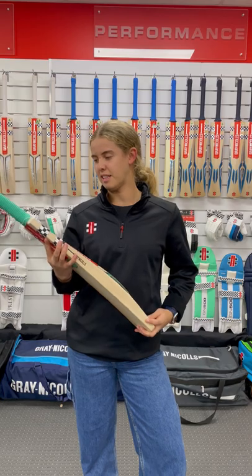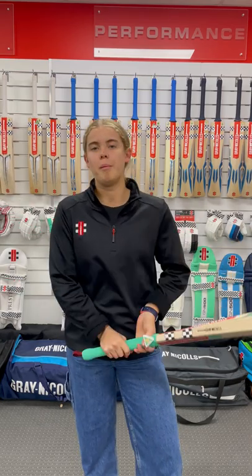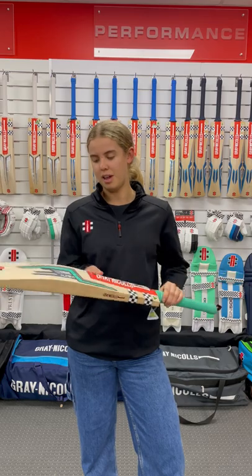I think the best thing about these bats is they're really nice to pick up and they're really balanced throughout the profile.